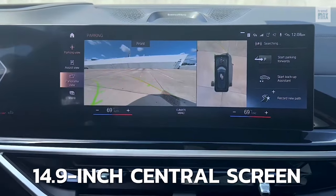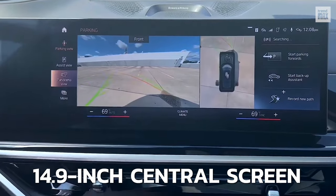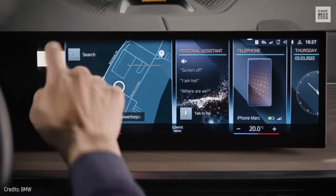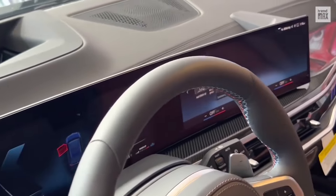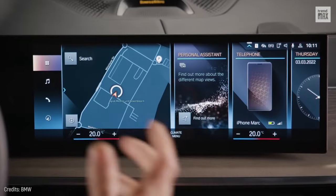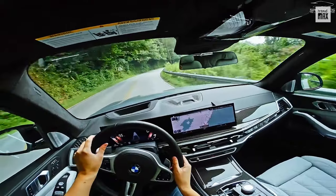Also, check out its 14.9-inch central screen. Thanks to its infotainment system, you'll have everything at hand — literally! Because this screen offers both touch and gesture control. Have you seen this before?